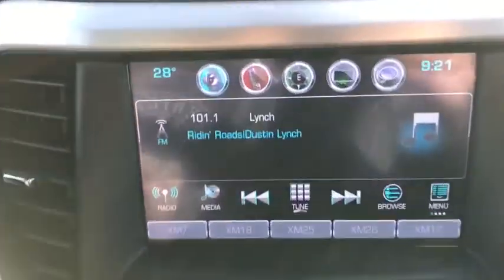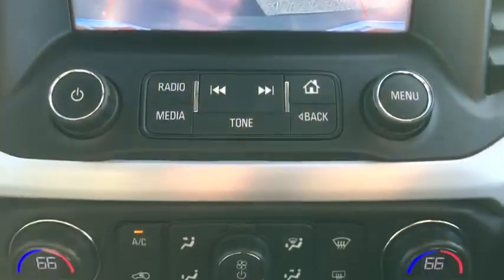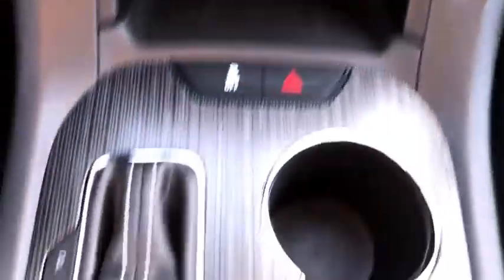universal garage door opener, electronic stability control, security system, power windows, compass, fog lights, trip computer, heated front driver and passenger seats, rear window defroster.